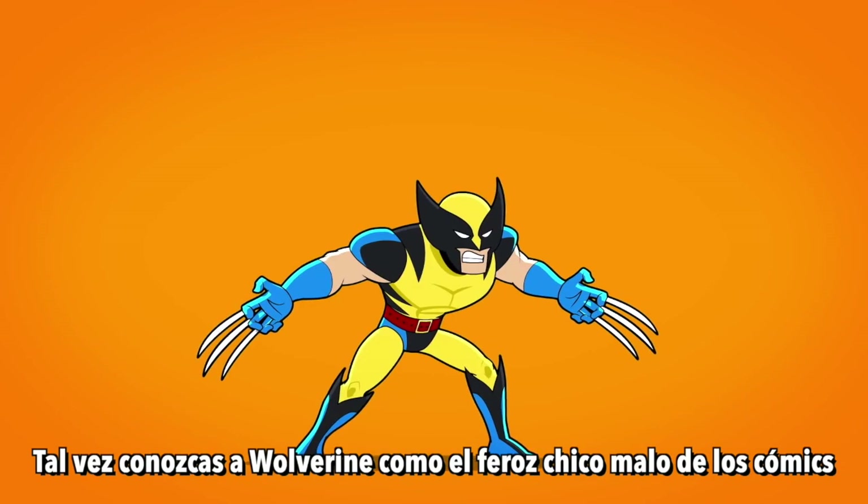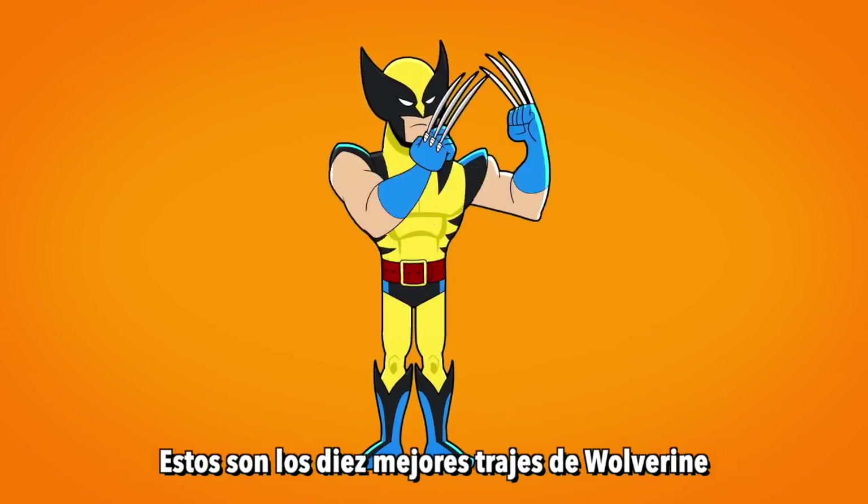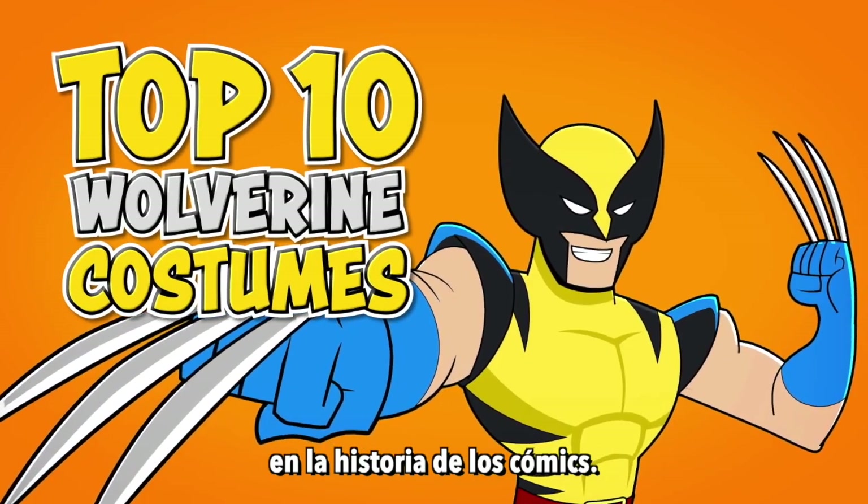Wolverine might be known as the gruff and ferocious bad boy of comics, but that doesn't mean he lacks an eye for fashion. These are the top 10 costumes of Wolverine throughout comic book history.